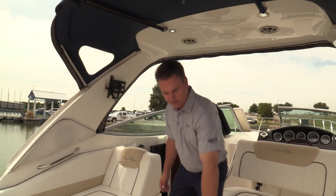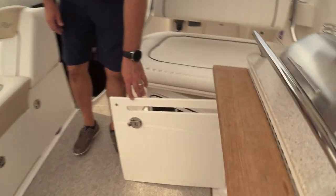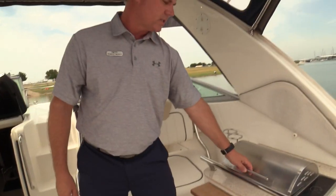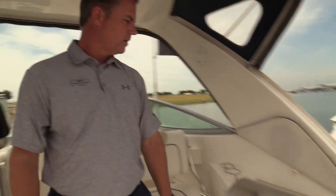The options in this boat — they did get the cockpit refrigerator, so it's real easy to grab your drinks, food, and snacks without having to go down to the cabin and let out all that cold air. It also has a Kenyon grill, a great grill, right here in the cockpit too.